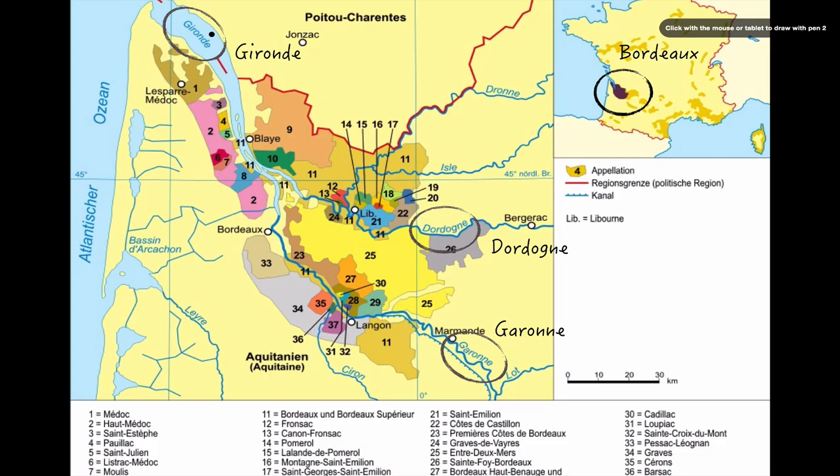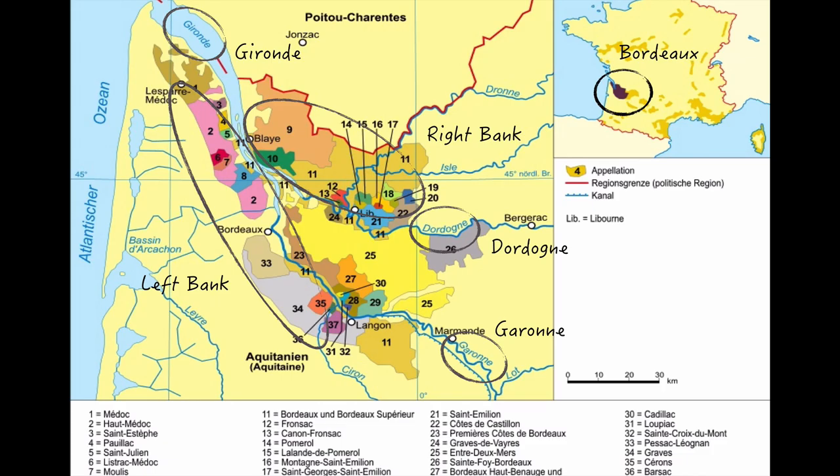If you're traveling down the Dordogne River toward the ocean, the area to your right is called the right bank. And if you've heard about right bank Bordeaux wines, what people mean when they use that term is that the wine came from this area — though in practice they're probably referring to a wine that came from a small part of this region around the city of Libourne, which is this dot over here, referring to wine coming from this patchwork of appellations that surround that city. If you're headed down the Garonne and also the Gironde, then the area to your left is called the left bank, and that's where left bank wines come from.